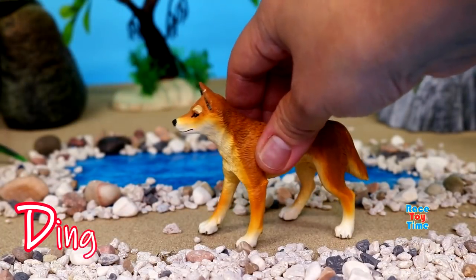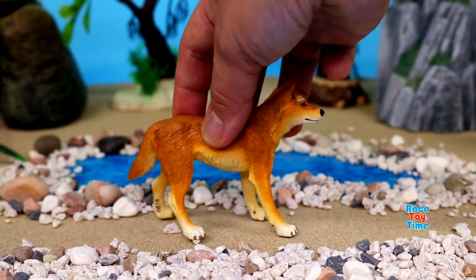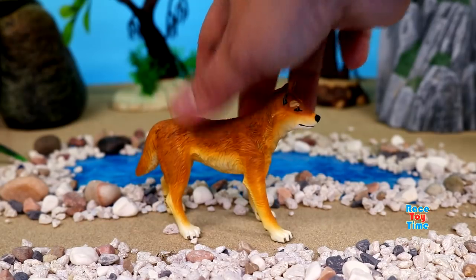D for dingo. These animals can be found in Australia. They live in the deserts, forests, plains, and mountains.